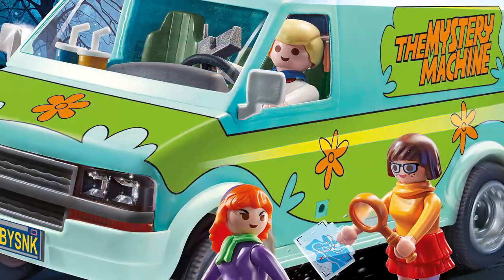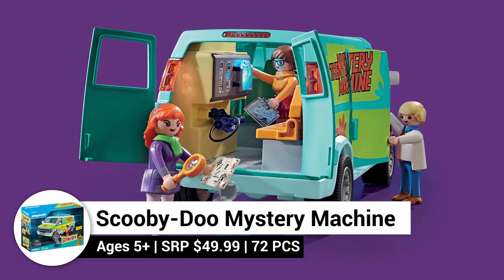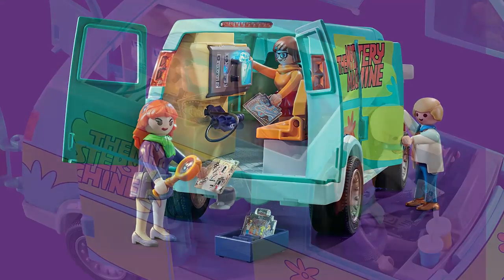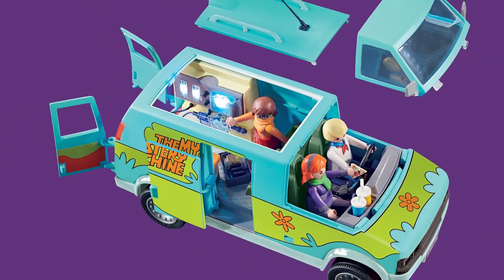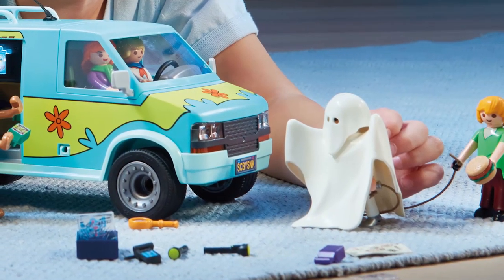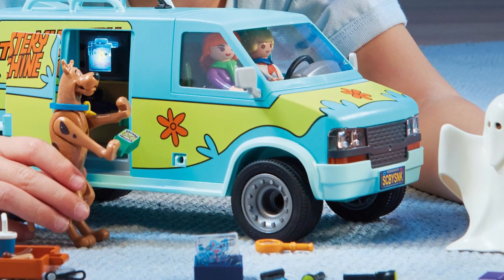Gear up for adventurous mystery-solving with the Scooby-Doo Mystery Machine set from Playmobil. The back and side doors open, and the top and front dash of the Mystery Machine are removable for adding a driver and passenger. This set includes the Mystery Machine, Fred, Daphne, and Velma with several play accessories.